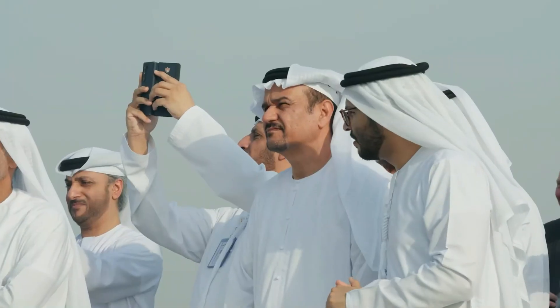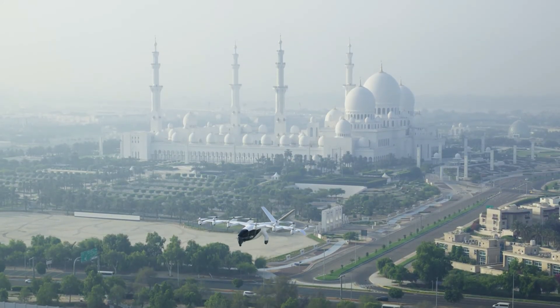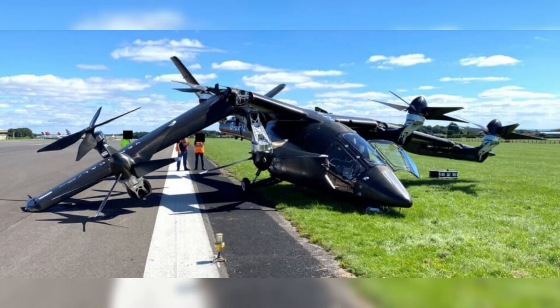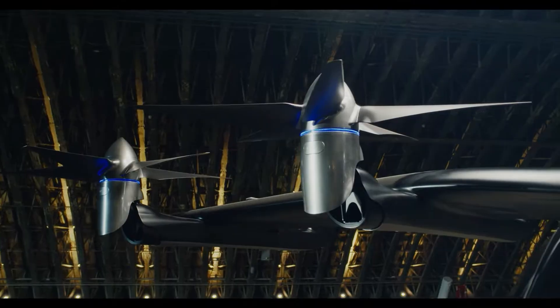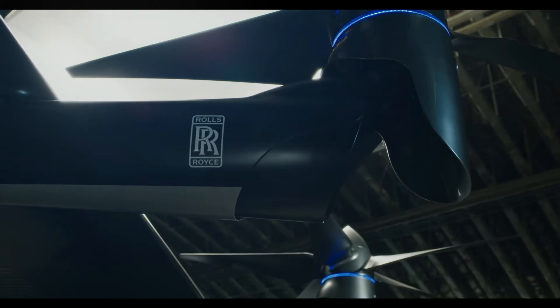Flight testing tells a similar story. The Midnight is steadily progressing, while the VX4 did face a setback in the past — a tethered VX4 prototype test ended in a crash when a pylon failed. Fortunately, the incident happened early enough in the program for Vertical to redesign and strengthen its structure.